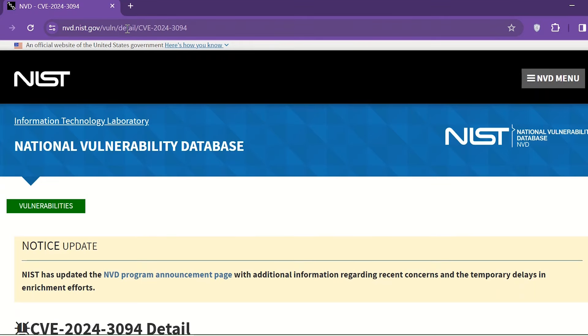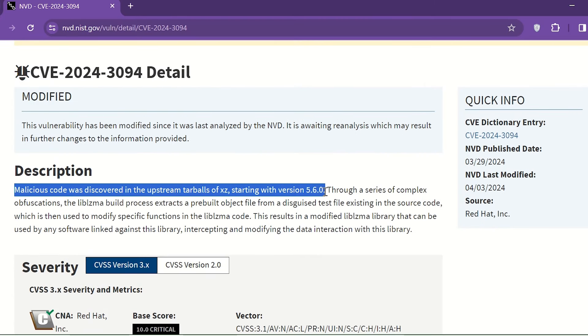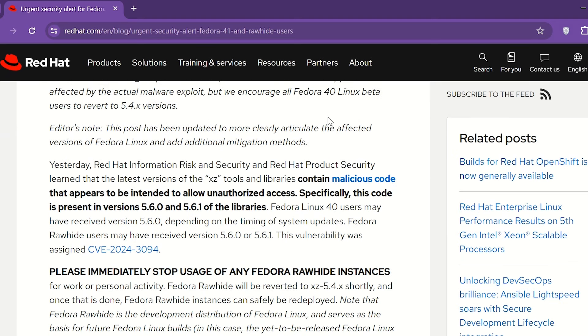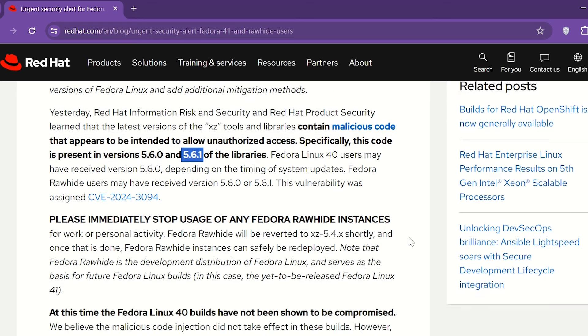According to the National Vulnerability Database (NVD), the malicious code was discovered in an upstream tarball of XZ Utils starting with version 5.6.0. Red Hat stated the malicious injection was detected only in the tarball download packages of XZ Utils versions 5.6.0 and 5.6.1 libraries.